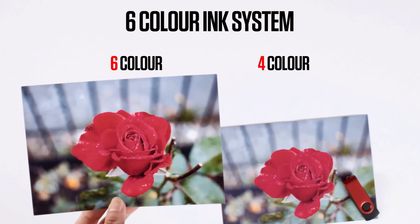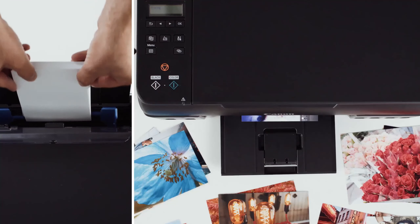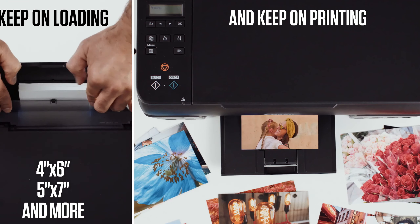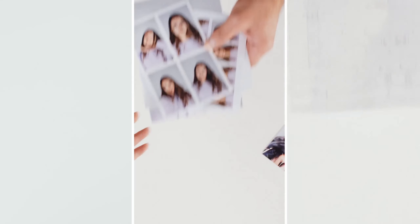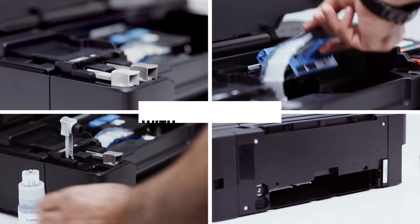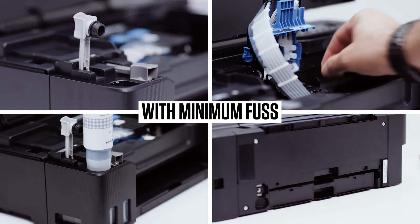Product one: Canon PIXMA G650. Our photographic journey commences with the Canon PIXMA G650, a masterpiece that epitomizes photo printing excellence. Boasting the latest inkjet technology, the PIXMA G650 sets a new standard in precision and color accuracy, rendering your images with remarkable clarity.